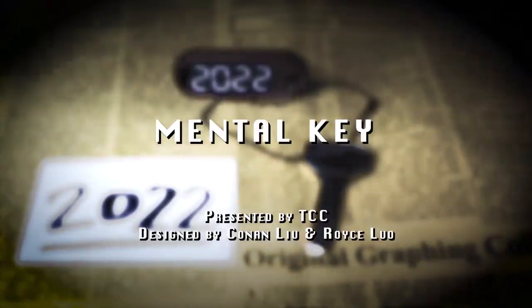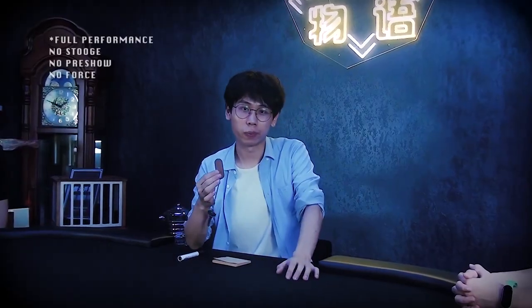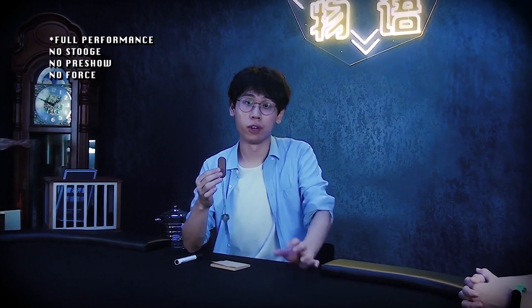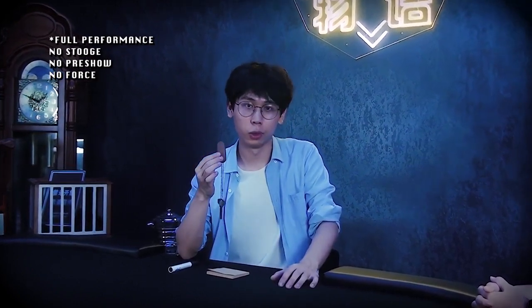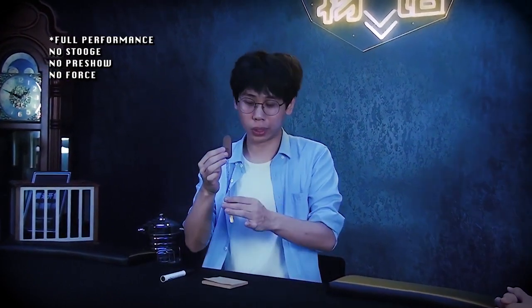Imagine you can predict any 4-digit number printed on a wooden key tag. About two years ago, I went to a very ancient village and stayed in a mysterious hotel. The owner of the hotel gave me a room key with a tag on it, and on the back of the tag, there's something really, really cool. I want to show you now.